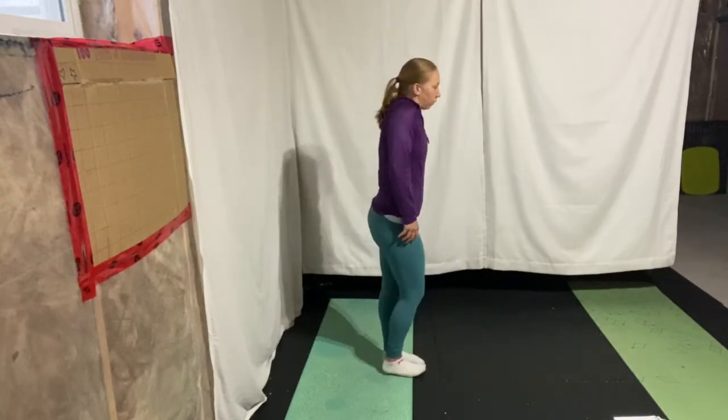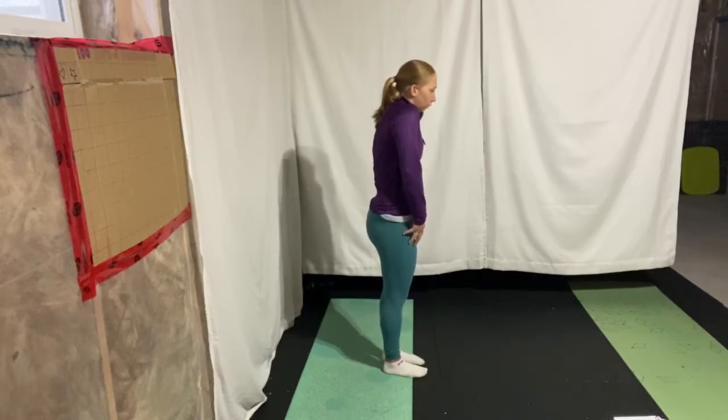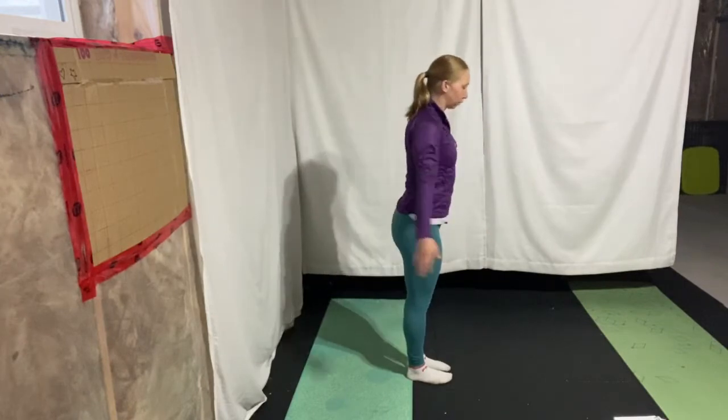Next, we're going to move down into the shoulders with some shoulder rolls. Make sure to go forward and backwards with this motion. And then we're going to progress into arm circles — same thing, forward and backwards.